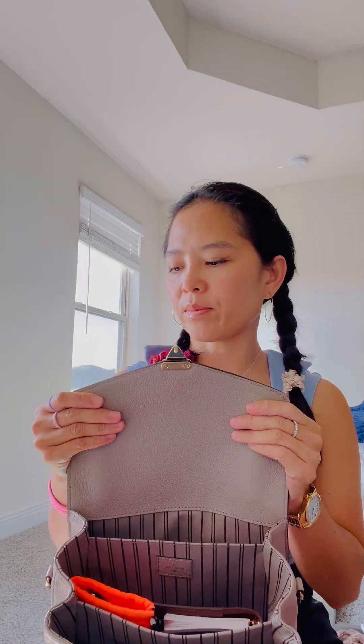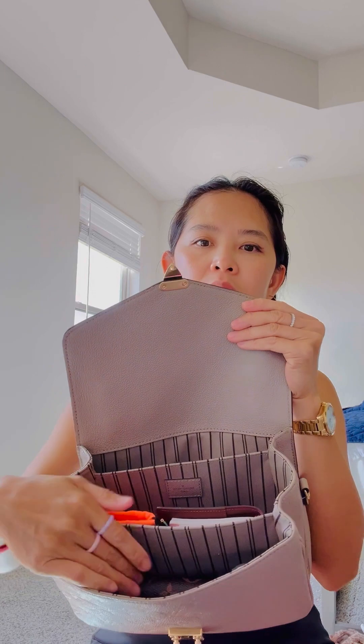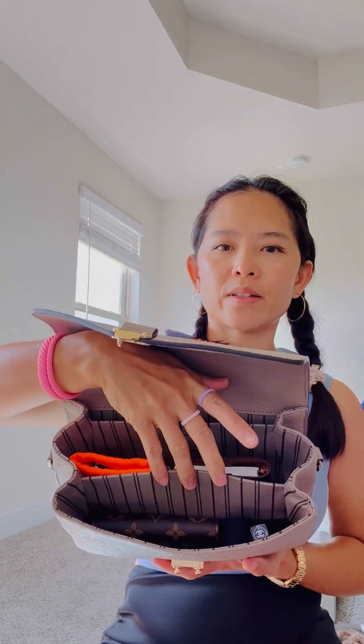With the compartments already given in this bag, it saves a lot of room and it also saves me from using other little bags and pouches. So this is what I have in the front.